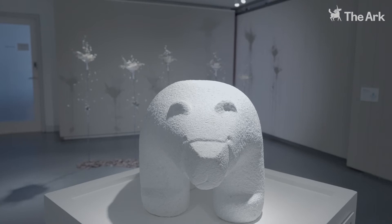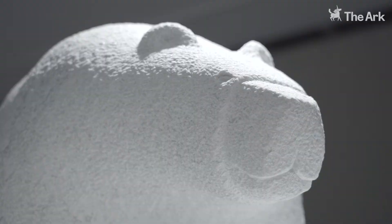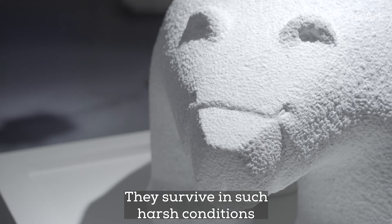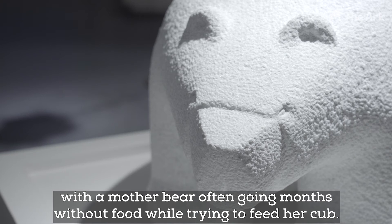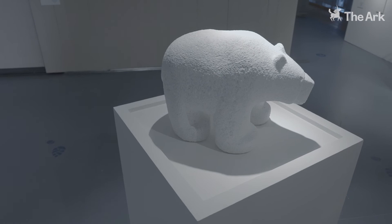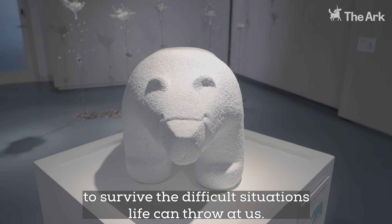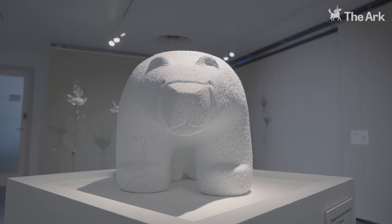The artist was struck by how incredible and resilient these animals are. They survive in such harsh conditions, with a mother bear often going months without food while trying to feed her cub. These magnificent creatures can be an inspiration to us all to survive the difficult situations life throws at us.